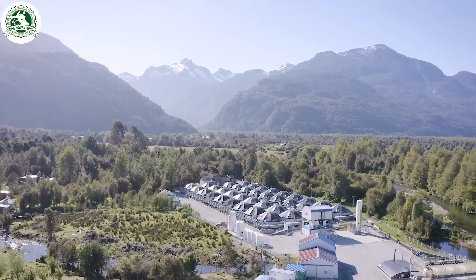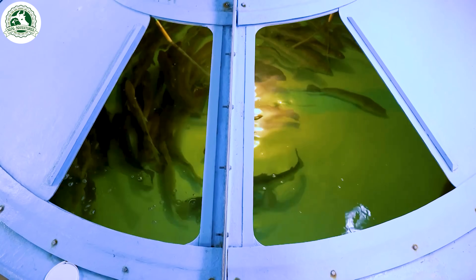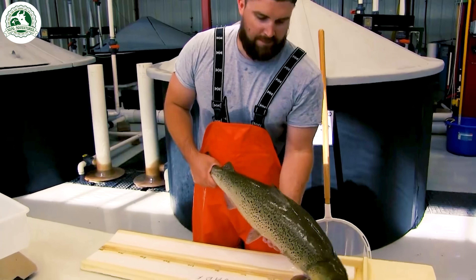Salmon farming begins with careful, controlled breeding. Mature females are selected, and their eggs — up to 10,000 per fish — are gently collected.